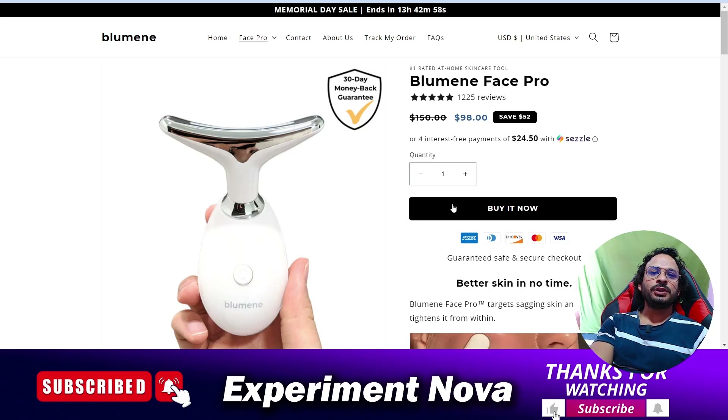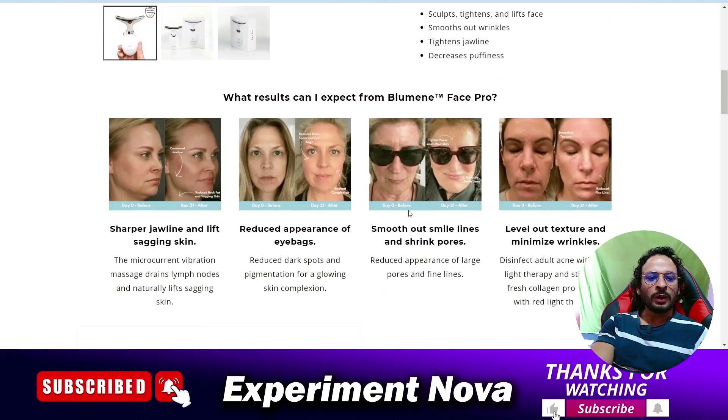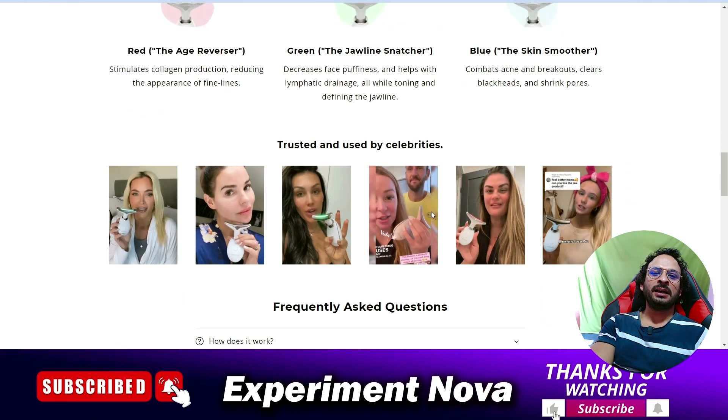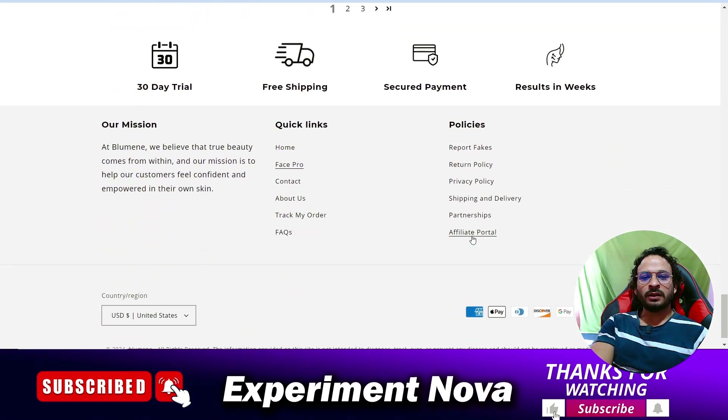Hey, hello guys, welcome back to another video. Today we are going to review the Bullmahine Face Pro face massager product — whether you should go with this product or not, what problems you are going to face if you purchase it on this website, and whether it's worthy or not. We will cover all the information related to this product.